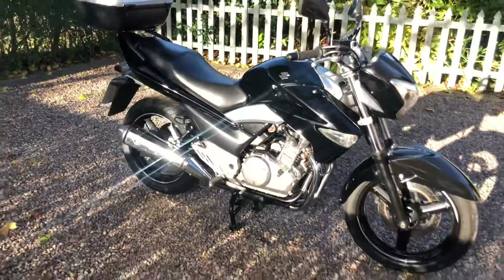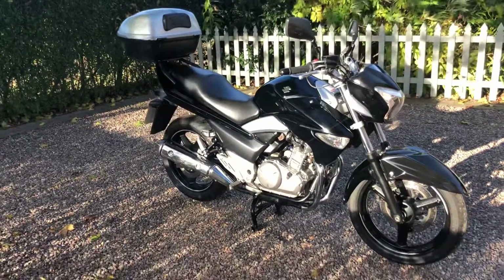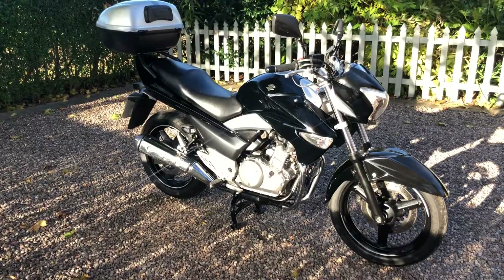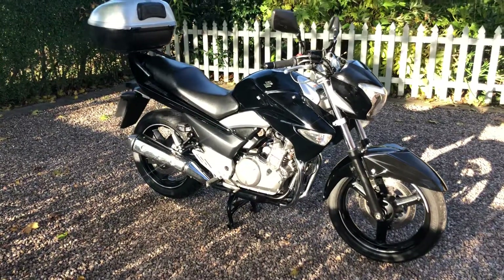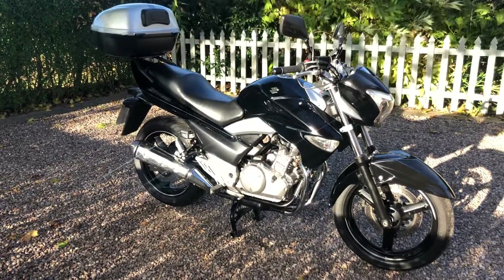Really nice little bike. As I say, I've noted those couple of imperfections. You really need to see it to appreciate — this has been a very nicely cared for bike. If you've got any questions, or if you want to come and see the bike, talk about delivery, just give me a ring.